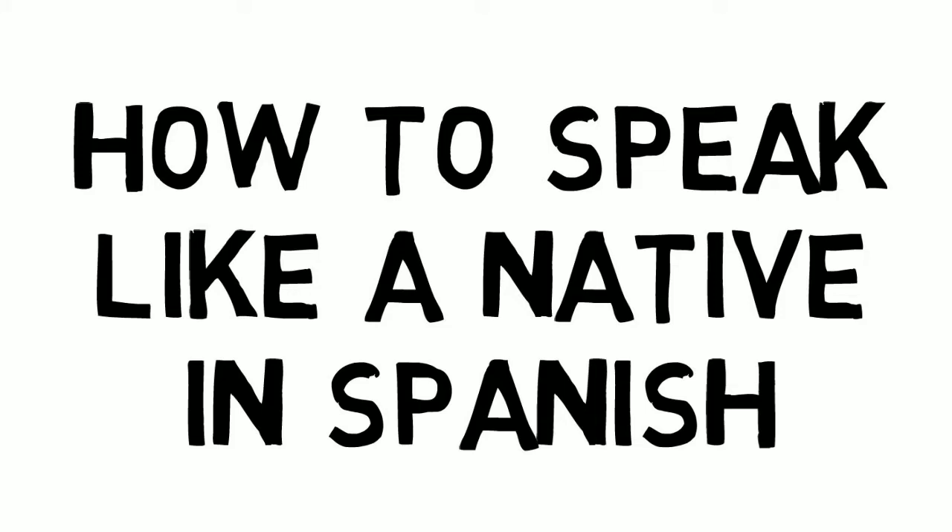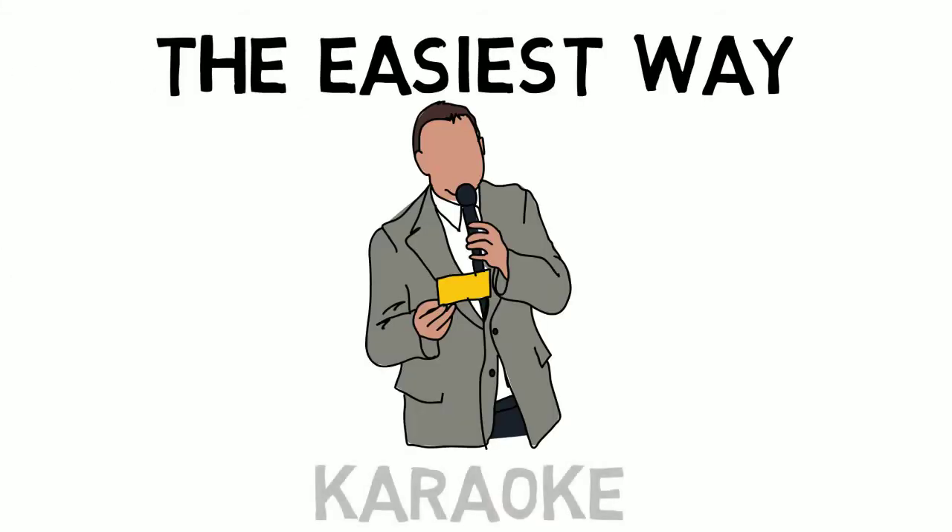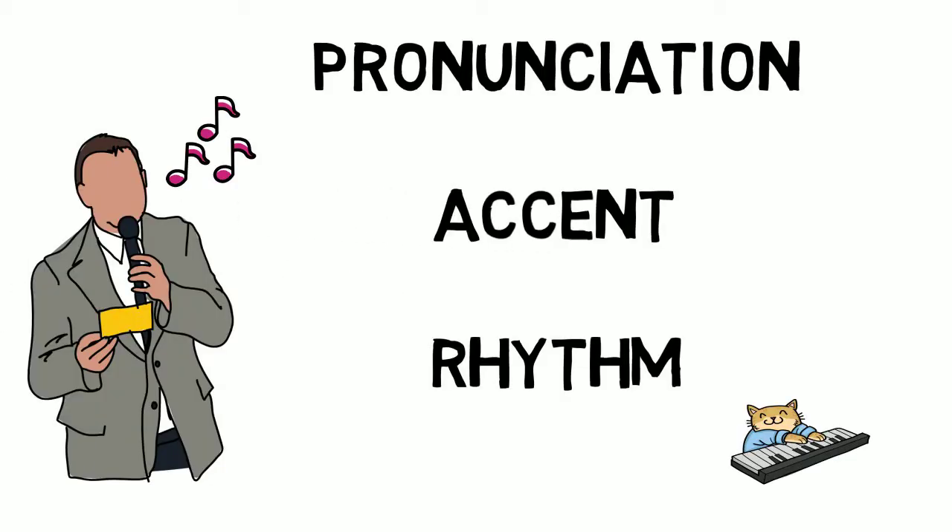Hey guys, today I'm going to talk about how to speak like a native in Spanish. The easiest way for you to learn how to speak like a native in Spanish is by using karaoke. By doing so, you can improve your pronunciation, your accent, and the rhythm of your voice.